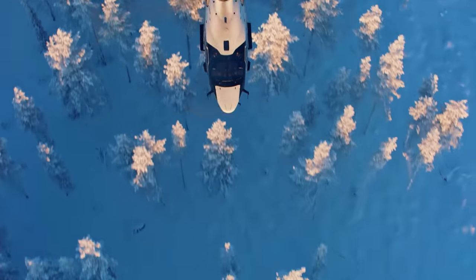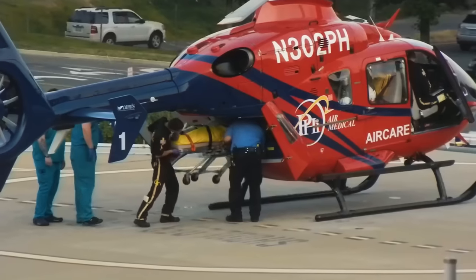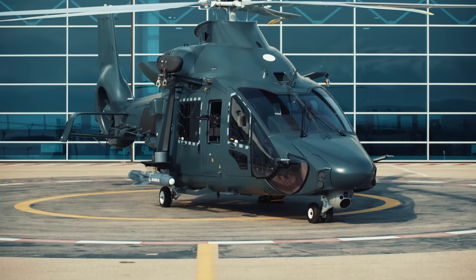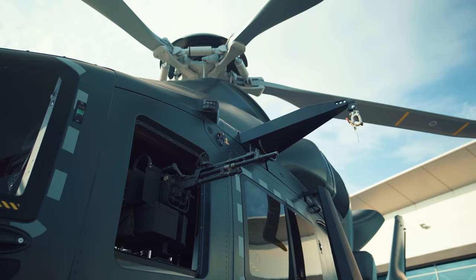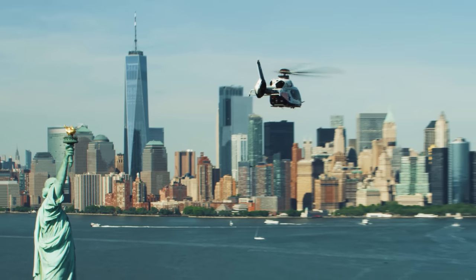It had its first flight in 2015 and is suitable for a variety of mission profiles, such as emergency medical services, coastal search and rescue flights, offshore transportation for up to 12 passengers, police and reconnaissance flights, as well as military operations with the H-160M, and of course the VIP version ACH-160 for private and business aviation.